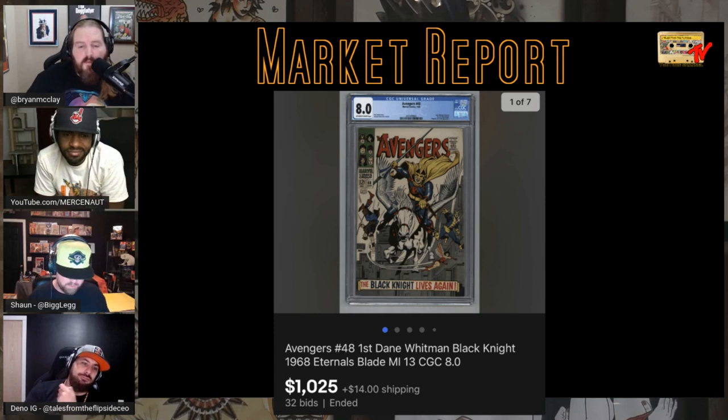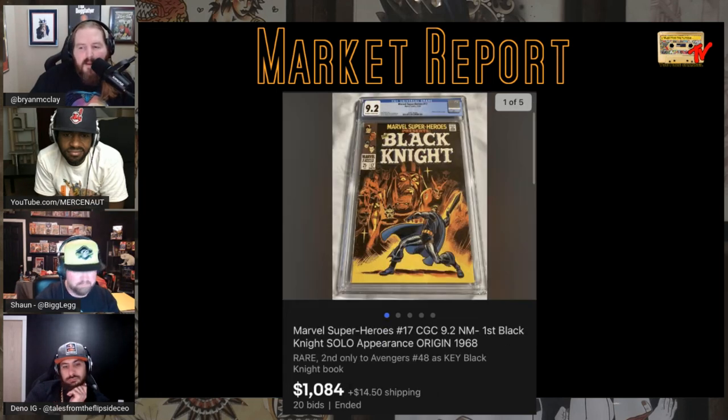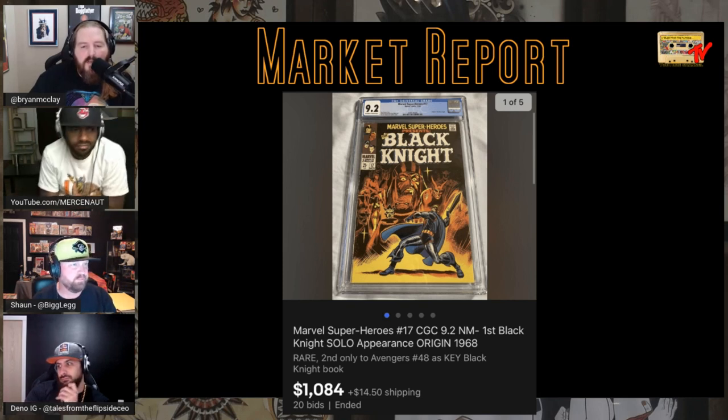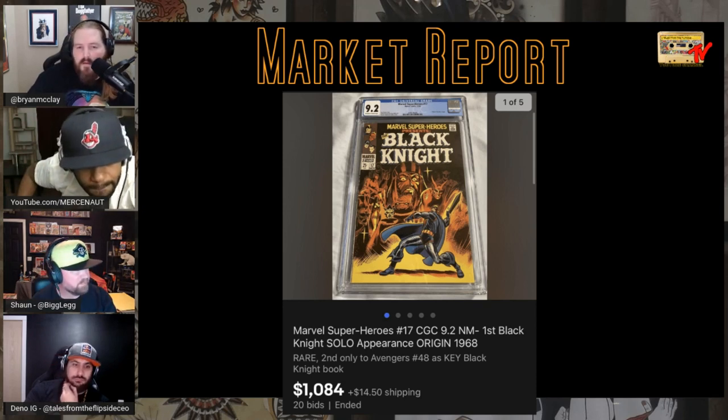Three Black Knight books: Avengers #48, first Dane Whitman Black Knight from 1968 — $1,000 on 32 bids for an 8.0. Black Knight #1 newsstand from 1990 sold for $390 in 9.8. Marvel Super Heroes #17, CGC 9.2 from 1968 sold for $1,000. Wow — 9.2 on a 1968 book.